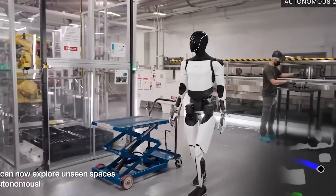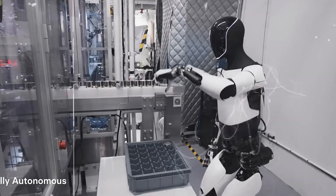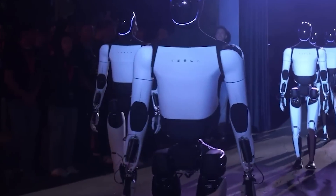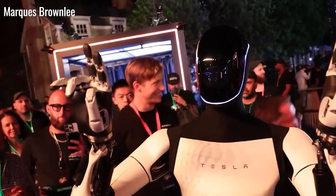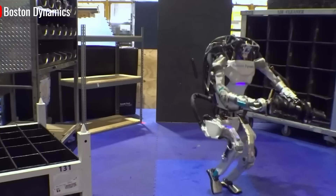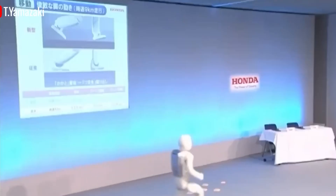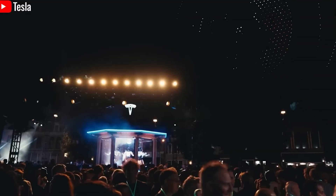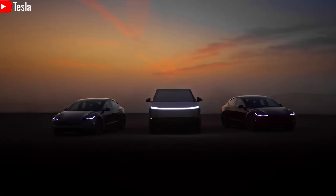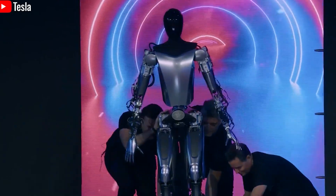While speed is a significant milestone, the real potential of a humanoid robot lies in its ability to understand and interact with its surroundings intelligently. This is where the enhanced vision system of Optimus Gen 3 plays a crucial role. Milan Kovac, Tesla's former director of Optimus and Autopilot engineering, emphasized that Optimus' vision system and neural networks have undergone major upgrades. These improvements allow the robot to process visual data from its cameras and sensors with exceptional accuracy — not just seeing more clearly, but interpreting the environment in a meaningful way that enables intelligent, autonomous decisions.